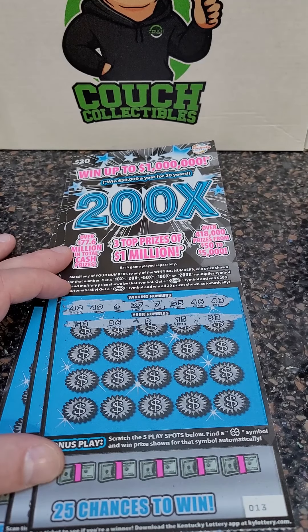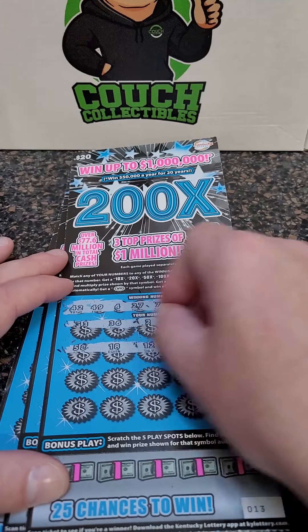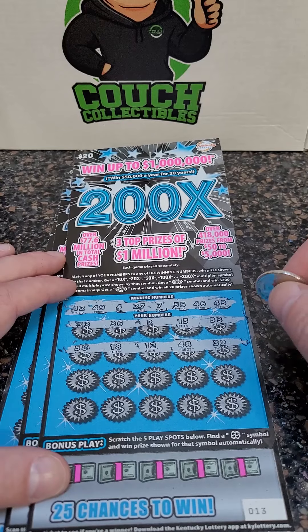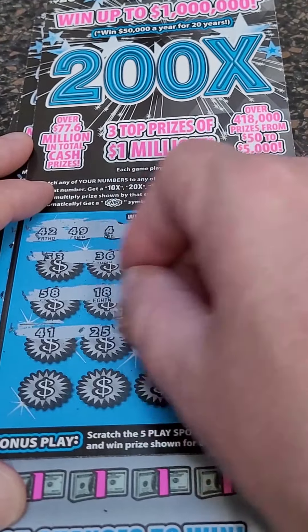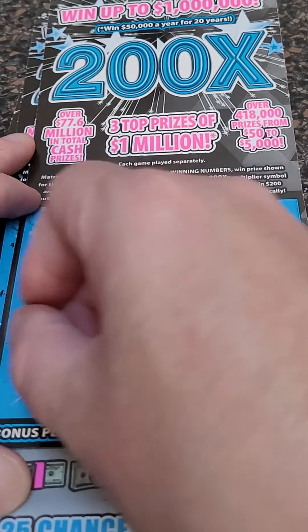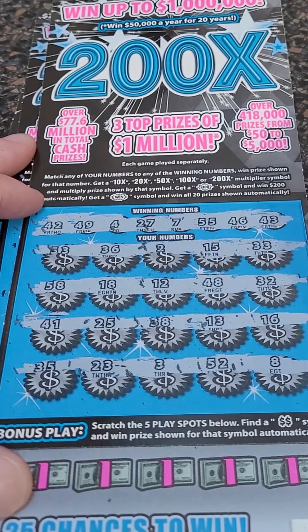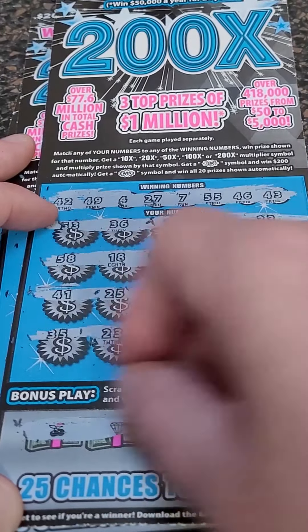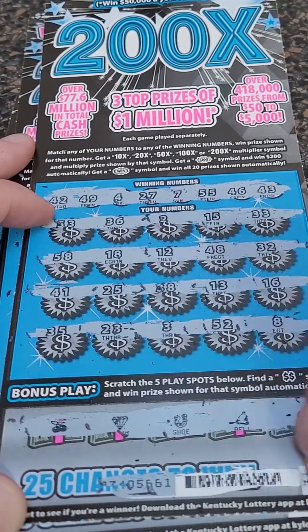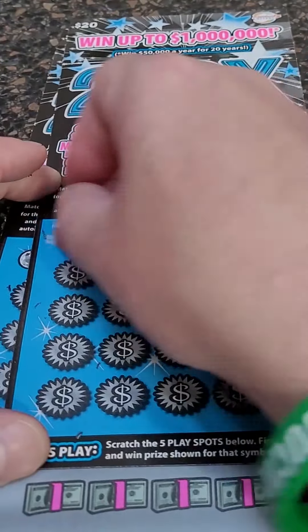Our numbers: 53, 36, 2, 15, and 33. Then 58, 18, 12, 48, and 32. Come on, big winner: 41, 25, 38, 13, and 16. Then 35, 23, 3, 52, and 8. Bonus time — money symbols down here. No bonus today on the $20 ticket, but we could get it on the next one or two.